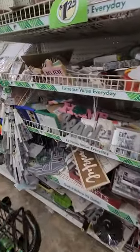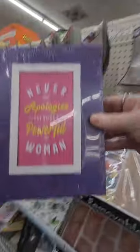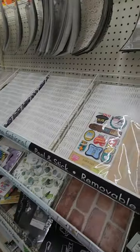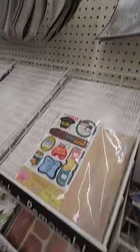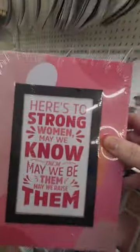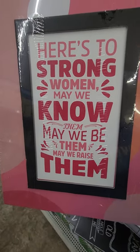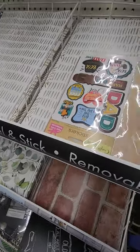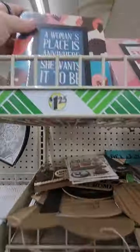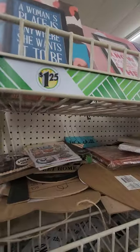We got some decorations. Oh, I saw these at another store and I bought them. 'Never apologize for being a powerful woman.' 'A woman's place is anywhere she wants to be.' 'Here's to strong women — may we know them, may we be them, may we raise them.' I agree with all three of those sentiments. And I think there's at least one more — 'She believed she could, so she did.' I want to set those out so people can see these. They're awesome.